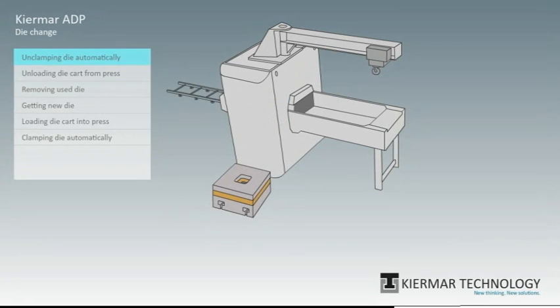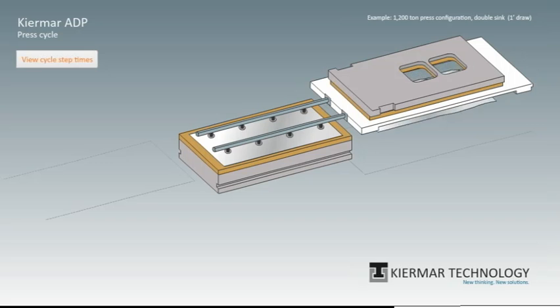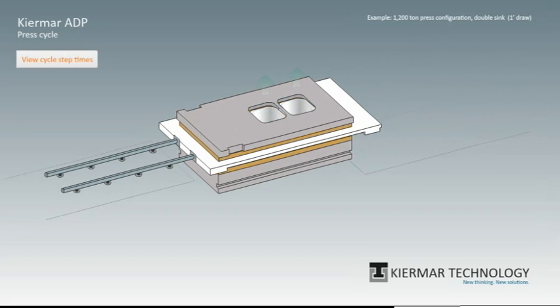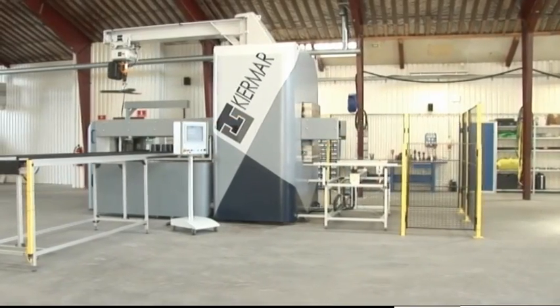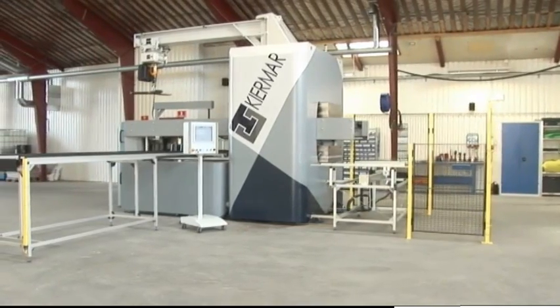It's almost unbelievable. A new company has challenged the traditional way of deep drawing, simply by turning everything upside down. Instead of building monstrously big 8-meter-high presses with a weight of nearly 100 tons, Kiermaar Technology has patented a new principle, making it possible to build deep drawing presses only weighing 25% and with a total height of only 4 meters for a 1,200-ton press.